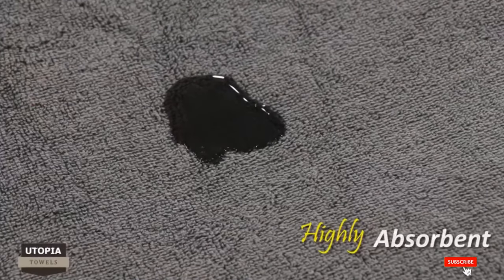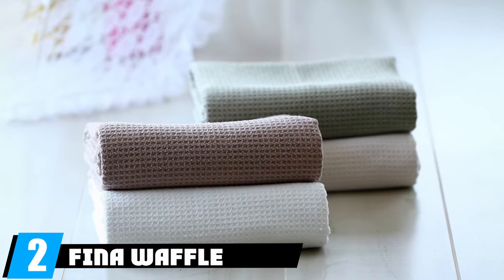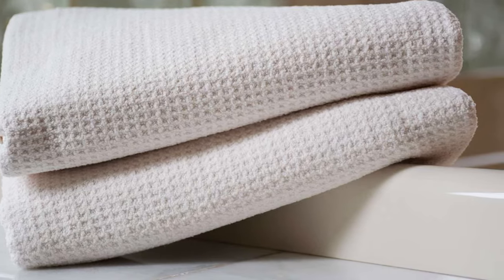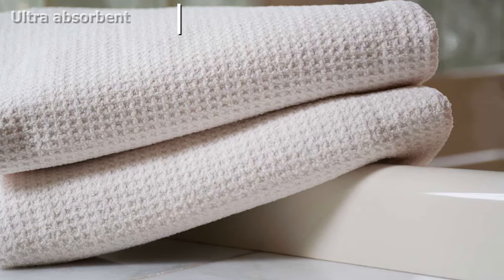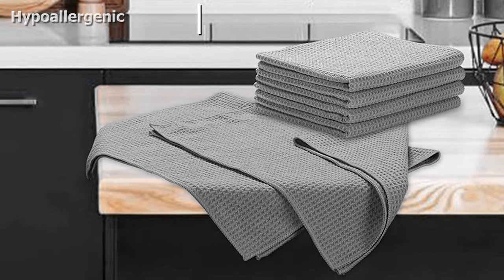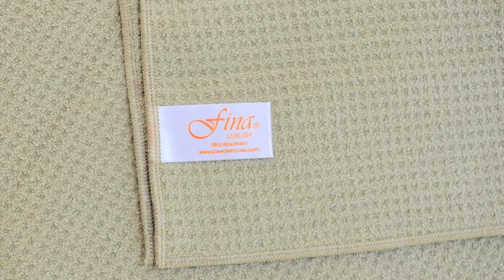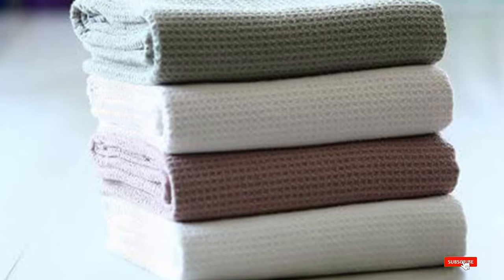At number two, we have the Waffle Weave microfiber bath towel. If absorbency is the number one thing you look for in a towel, you may want to consider trying a microfiber bath towel. With a waffle weave texture on microfiber yarns, this bath towel is ultra absorbent and dries quickly. It's also hypoallergenic and thin enough to be packed away nicely for traveling or storage in a small bathroom. Note: if you're looking for a thick, plush bath towel, this is not it. However, this towel works wonderfully as it soaks up every drop of water while still being gentle on the skin. It's available in white, linen, sage, and coffee.